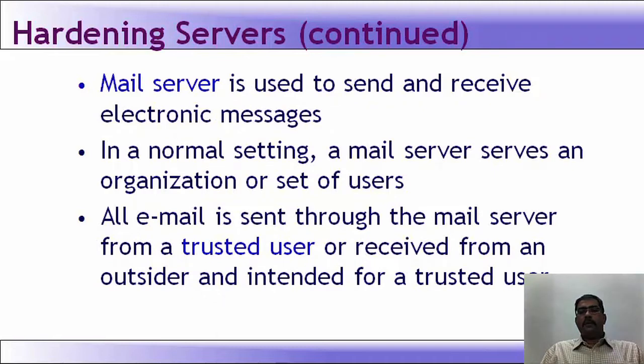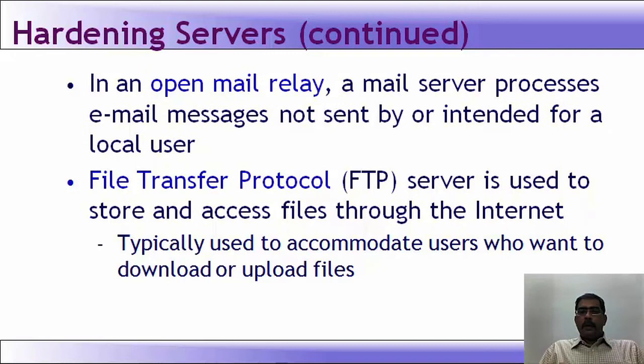A mail server is used to send and receive electronic messages. In a normal setting, a mail server serves an organization or set of users. All email is sent through the mail server from a trusted user or received from an outsider. In an open mail relay, a mail server processes email messages not sent by or intended for a local user. Commands like HELO, EHLO, MAIL FROM, RCPT TO, and DATA are used when telnetting into a mail server.